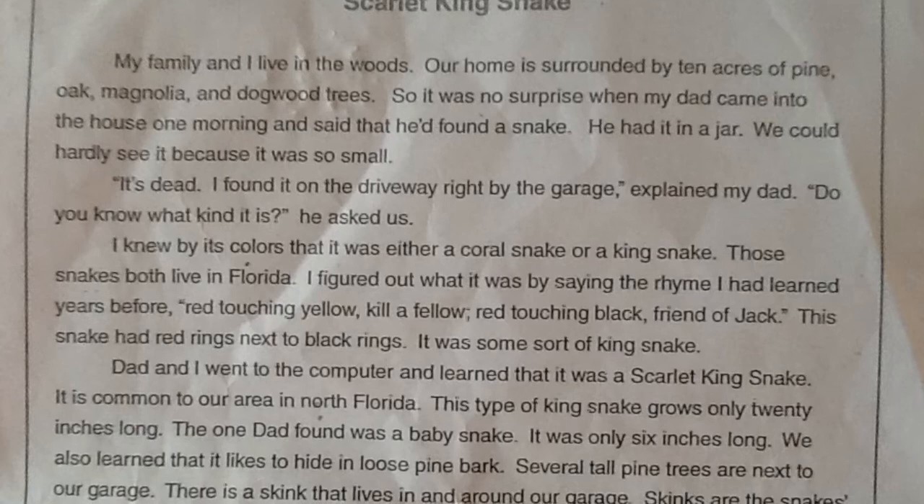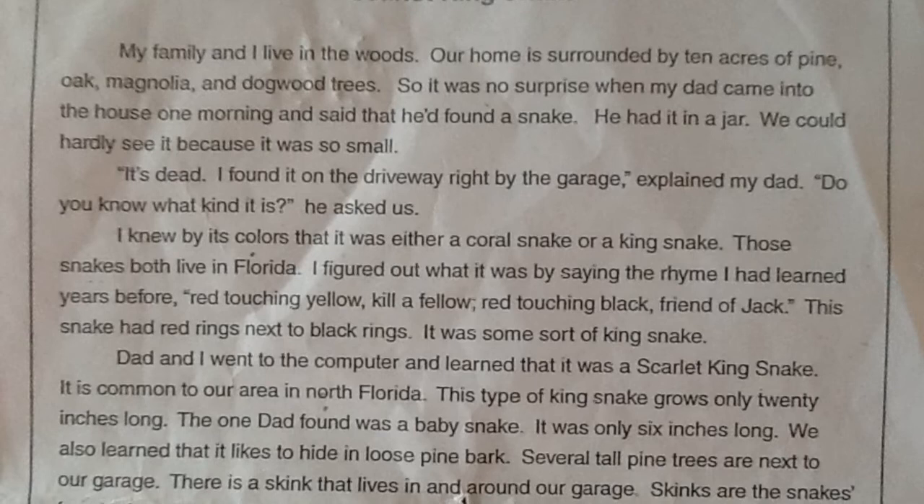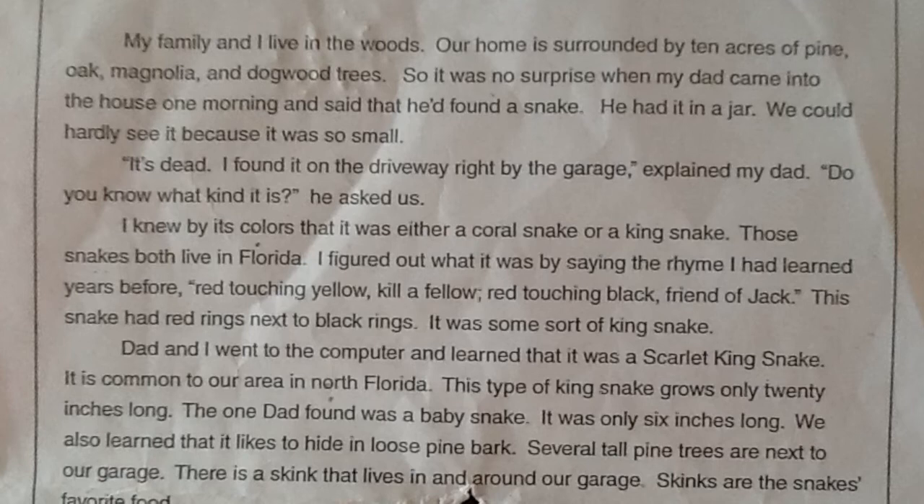It is common to our area here in north Florida. This type of king snake grows only 20 inches long. The one dad found was a baby snake. It was only 6 inches long.